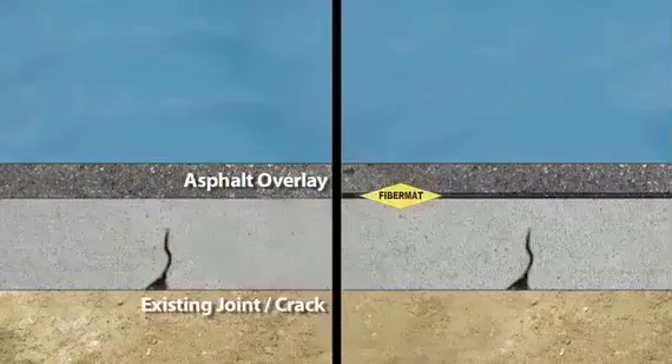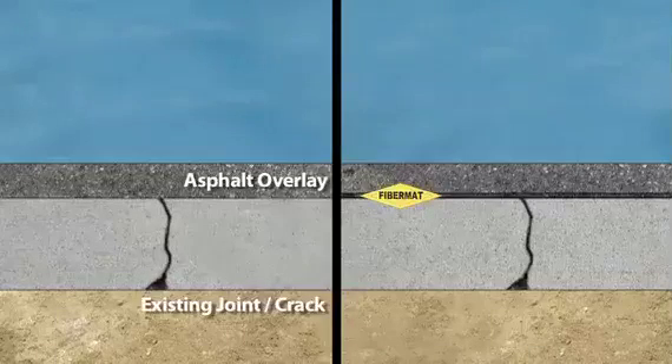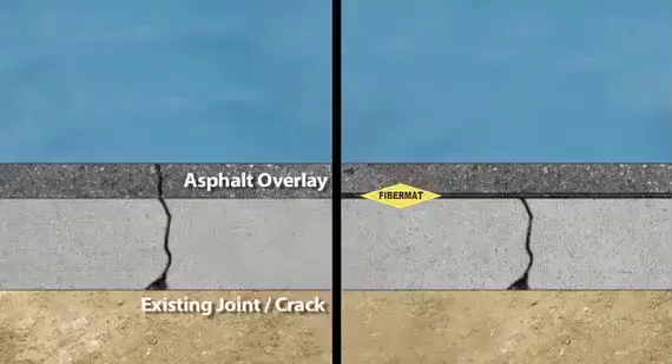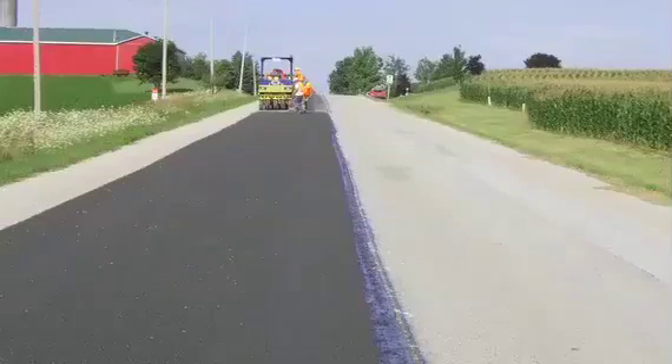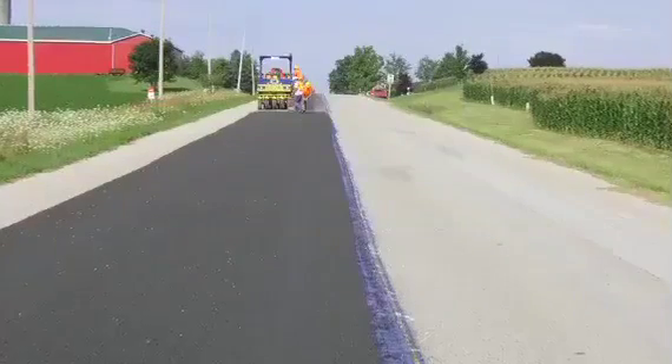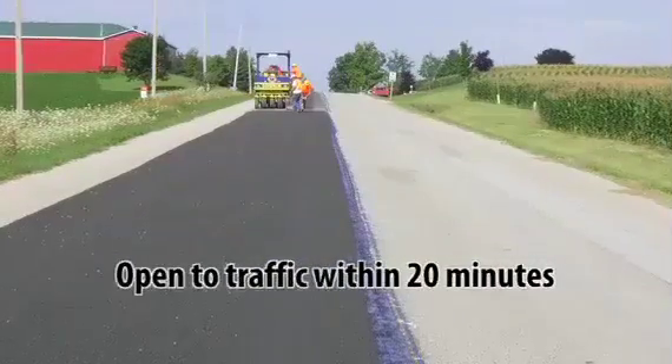The stress-absorbing membrane interlayer seals the underlying pavement, increases tensile strength and inhibits reflective cracking. Fibromat Type B can be used as a preventative maintenance tool or as a corrective maintenance method. It is quickly applied and can be opened to traffic within 20 minutes.